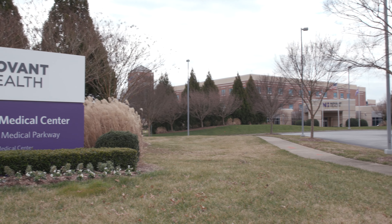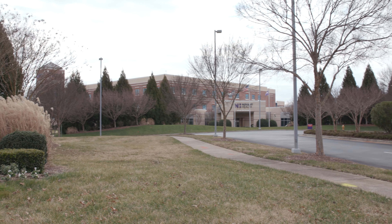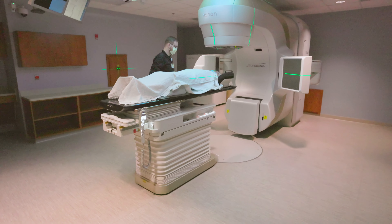Being able to offer these technologies here is beneficial for people in the community because essentially radiation is a daily treatment. We offer treatment Monday through Friday similar to other facilities, but you have to drive to treatment, and if you have to drive to a far away place that's hours out of your day. If you can provide that same type of treatment closer to home, it's much more convenient for patients.